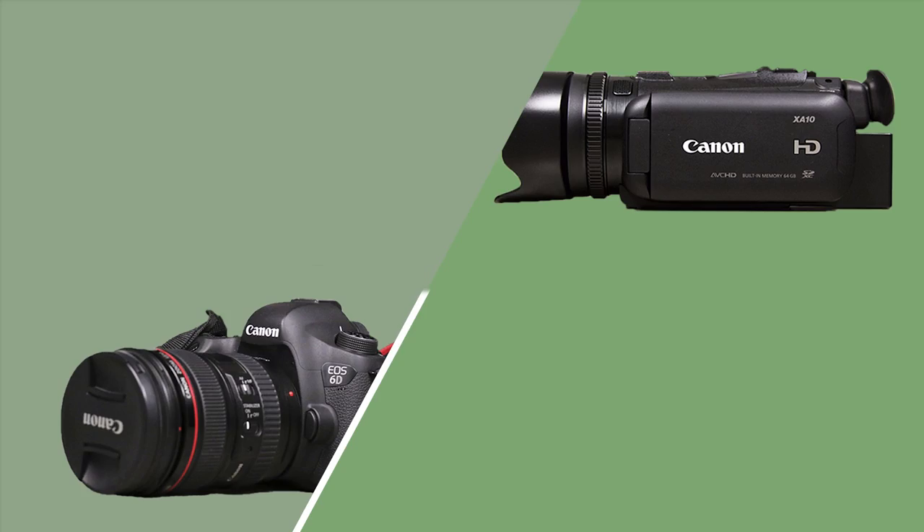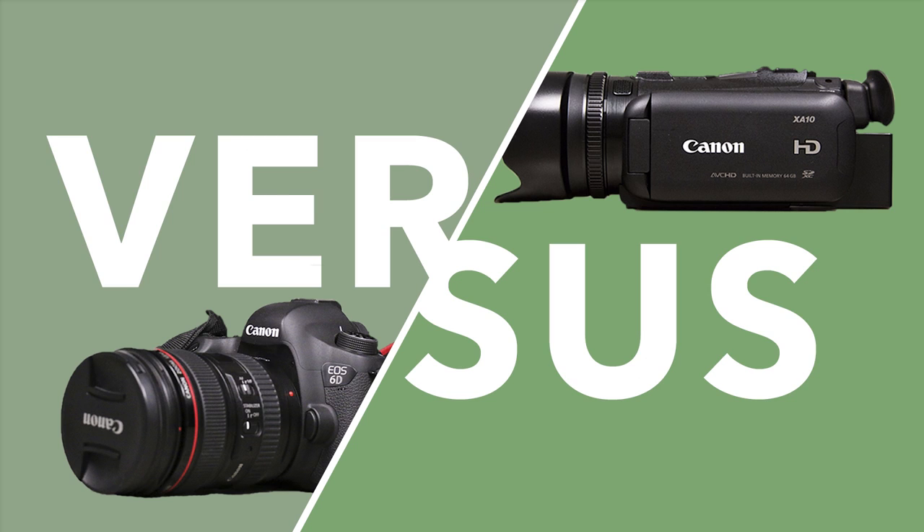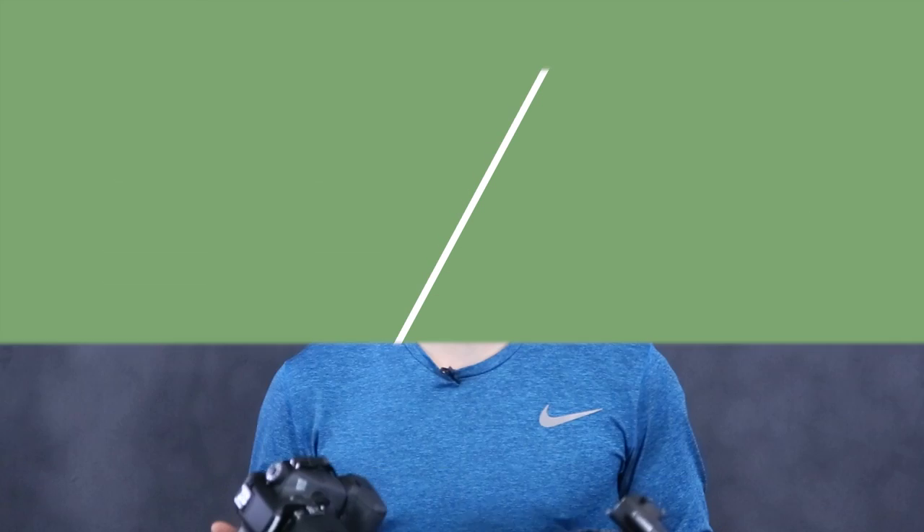In our studio, we have two main types of cameras: DSLRs and camcorders. Today we're going to cover which ones to use when and why. Both types of camera can produce high quality images, but they have respective strengths that make them the best for certain situations. First, we're going to cover DSLRs and then we'll move into camcorders.